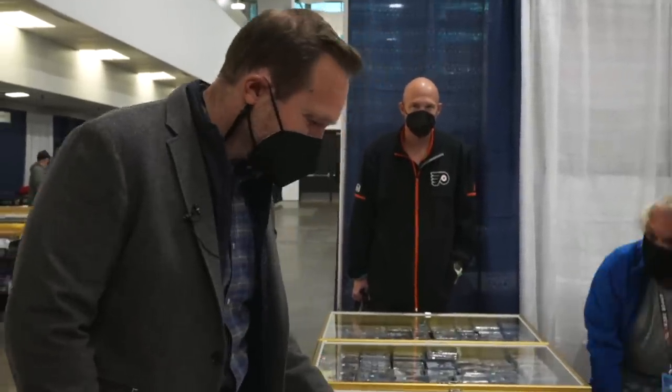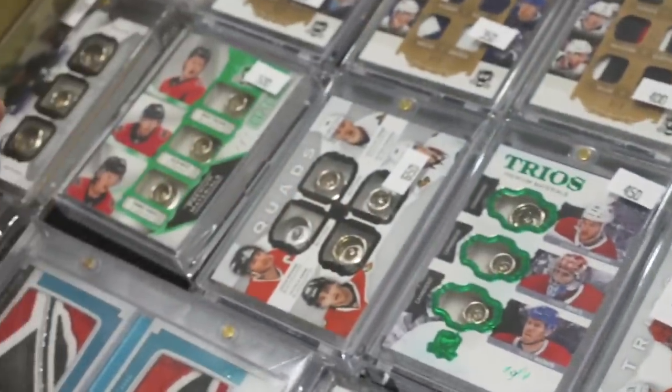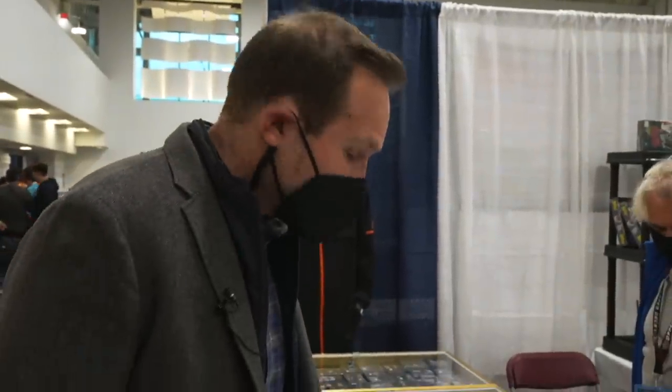A Dominic Hasek one-of-one card. I don't follow hockey super closely, but I follow it enough to know that this guy was an absolutely incredible goalie. Look at all of these button cards — this is really quite fascinating. Everybody loves the relics and material swatches on cards. Of course, you've got cleat cards in baseball and football. Apparently, button cards are a big thing in hockey collecting.